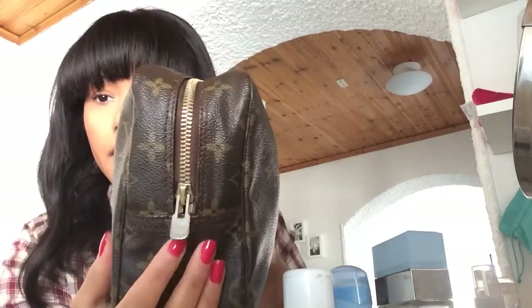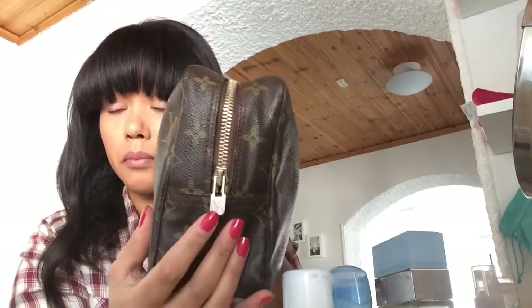The zipper pull has turned a silver color. When I was at Louis Vuitton, I asked if it would cost anything to replace the zipper pull and zipper head. She said they have changed their policy — before they did it for free, but now if an item is older than one year you have to pay. The cost is $80, so I am going to do that later.